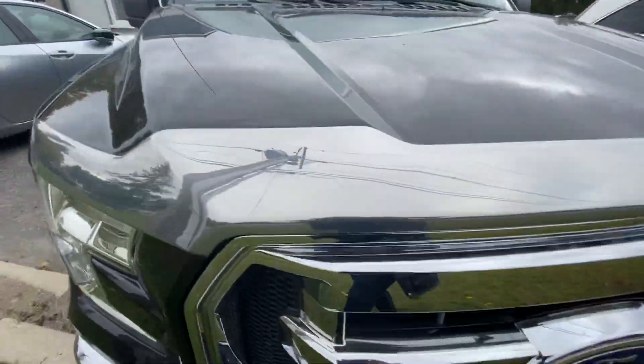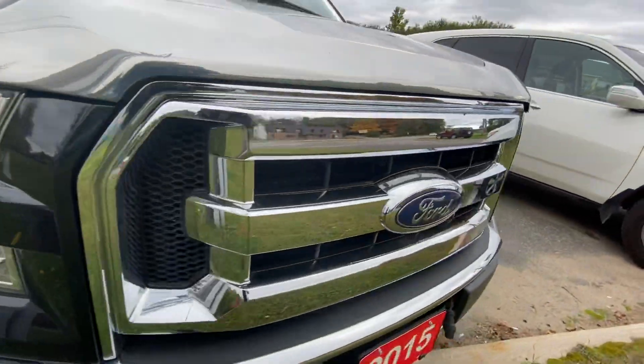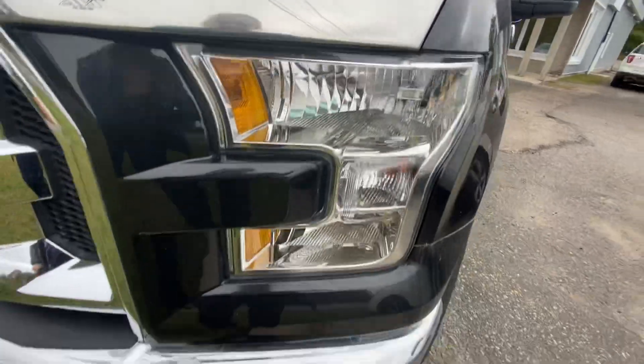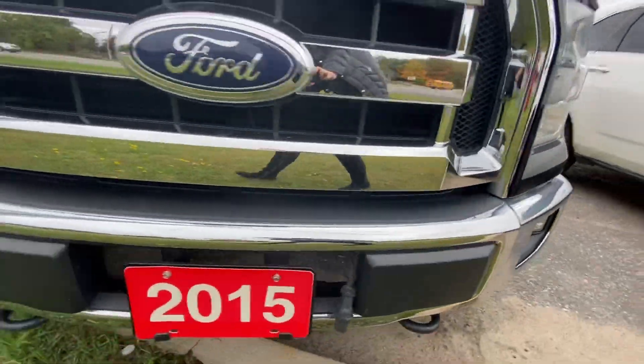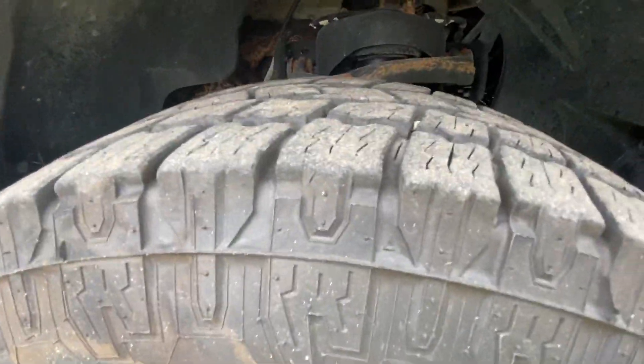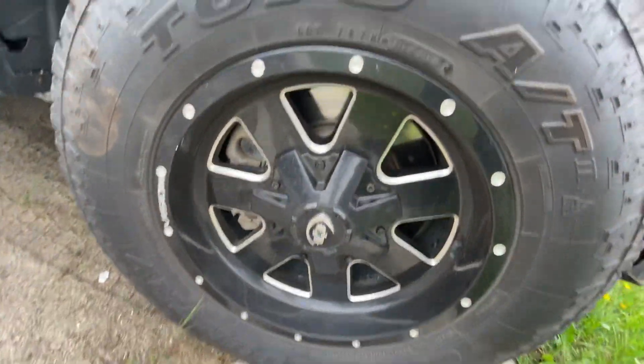Starting off with the chrome bumper here, which is in excellent condition. The lights are in excellent condition as well. The chrome bumper is in excellent condition. Tire tread is in good condition, and those aftermarket wheels as well. Same on the F-150 XLT.